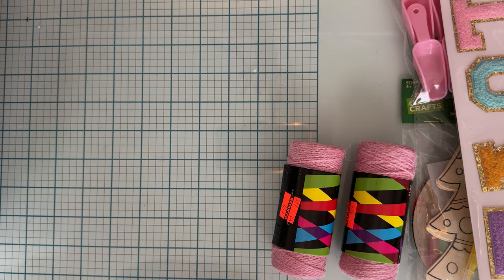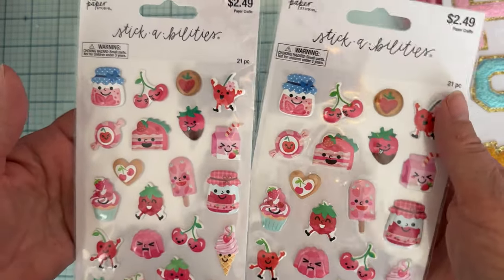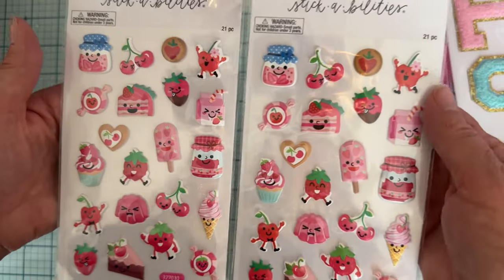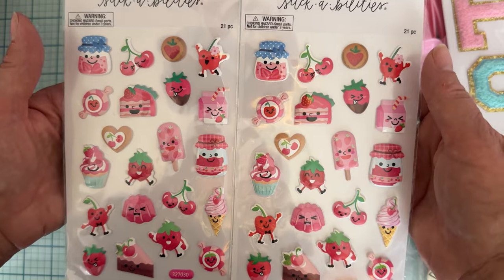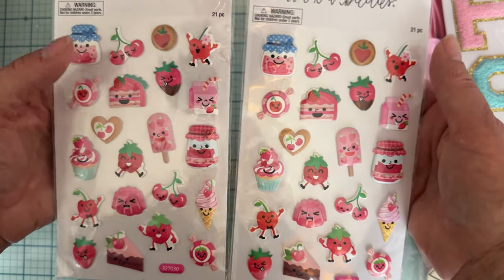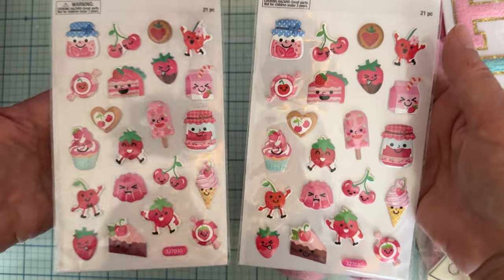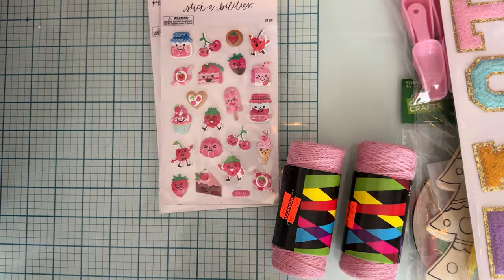Paper Studio was 40% off, so I grabbed two of those. I saw somebody haul these — I don't remember who, maybe Tina of Tina's Craft Creation. I thought they were the cutest things. I'd gone in one day to get some and they weren't on sale, so I didn't buy them. This time I grabbed two because they are just so cute.